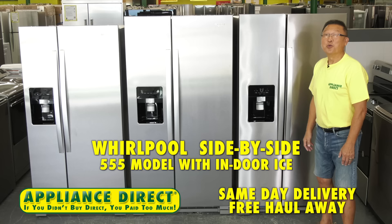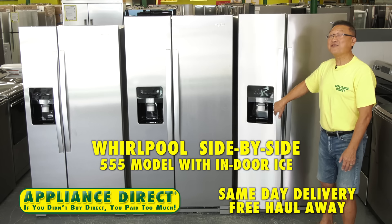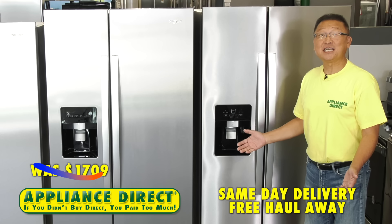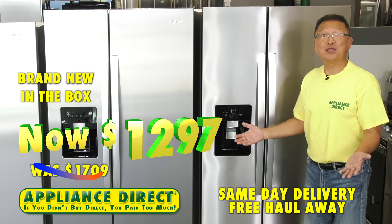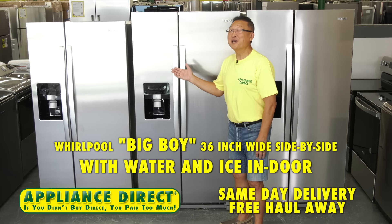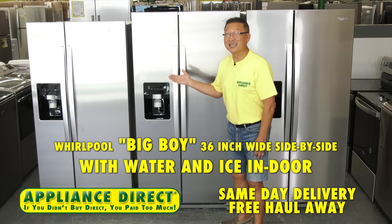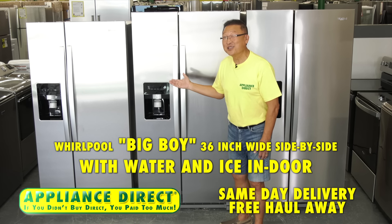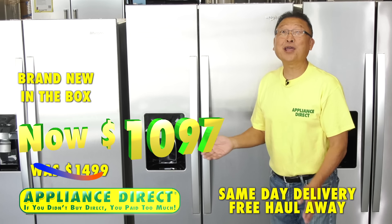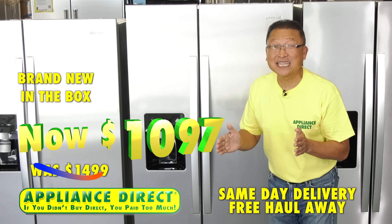Hello, Appliance Direct. Whirlpool side-by-side 555 model with indoor ice — was $1,709, now brand new in the box $1,297. Whirlpool big boy 36-inch wide side-by-side with water, ice, and indoor ice — was $1,499, now brand new in the box $1,097.